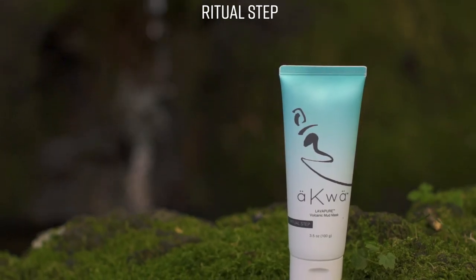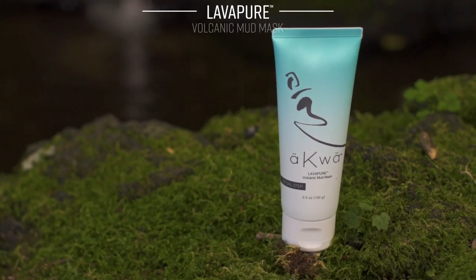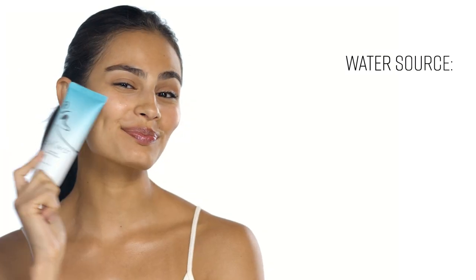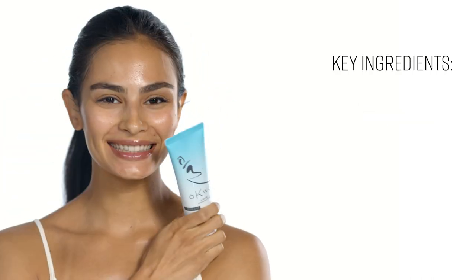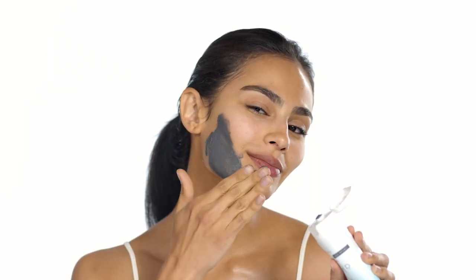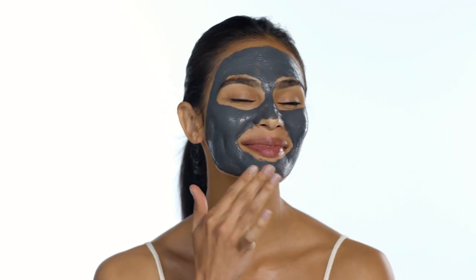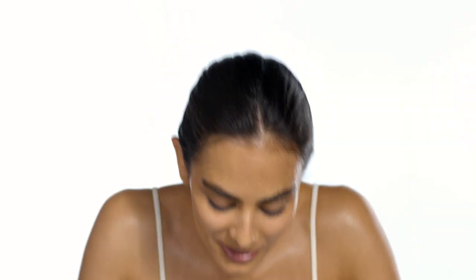Like the geothermal waters that rise from volcanic beds, Lava Pure renews, refreshes, and energizes your skin's appearance. Volcanic properties pull toxins to the skin surface for a purifying experience. Apply Lava Pure to your face, taking care to avoid your eyes and mouth. Let dry for 15 minutes. Add water to activate the exfoliants and massage to remove. Rinse clean for skin as smooth as obsidian.